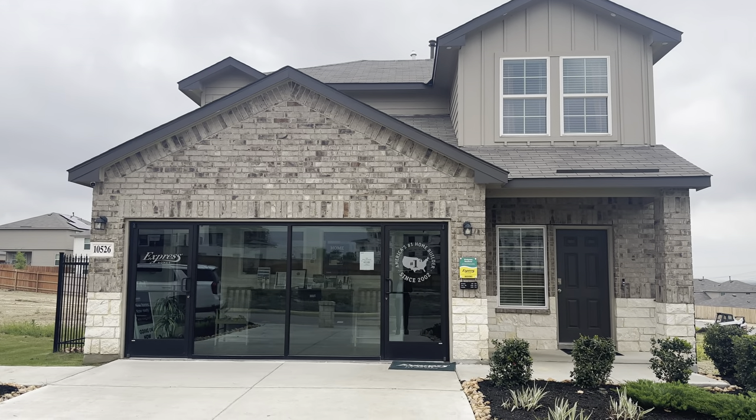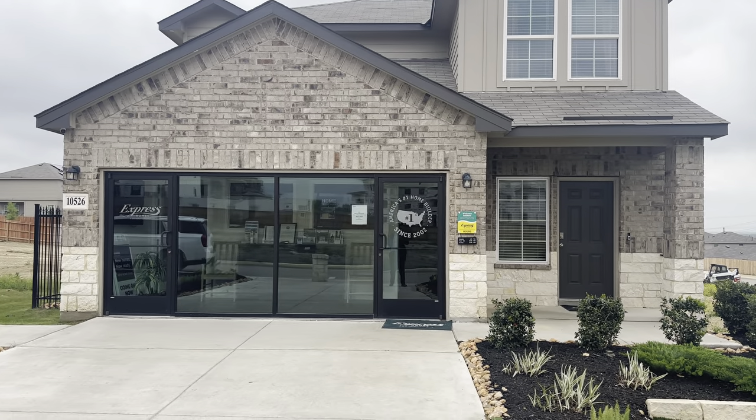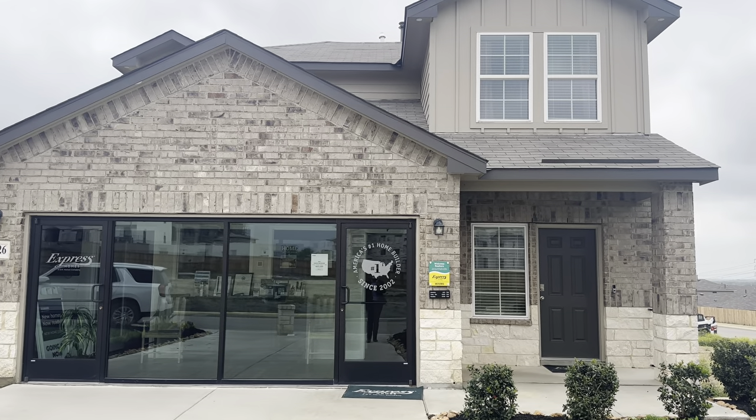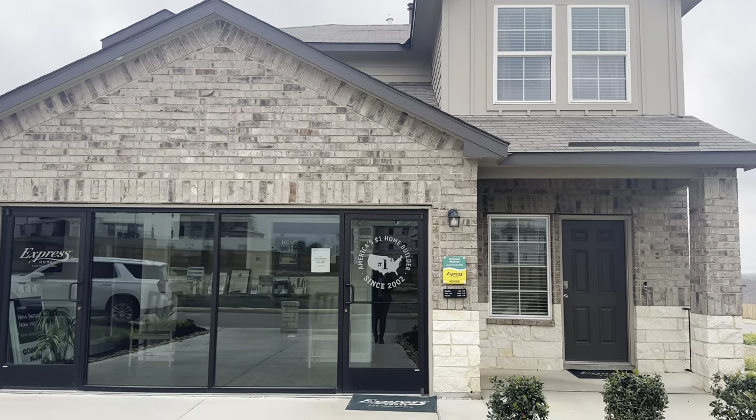Ladies and gentlemen, welcome back to another video. Today we are checking out D.R. Horton on the southwest side of San Antonio, Texas, off of Highway 90 and 1604.